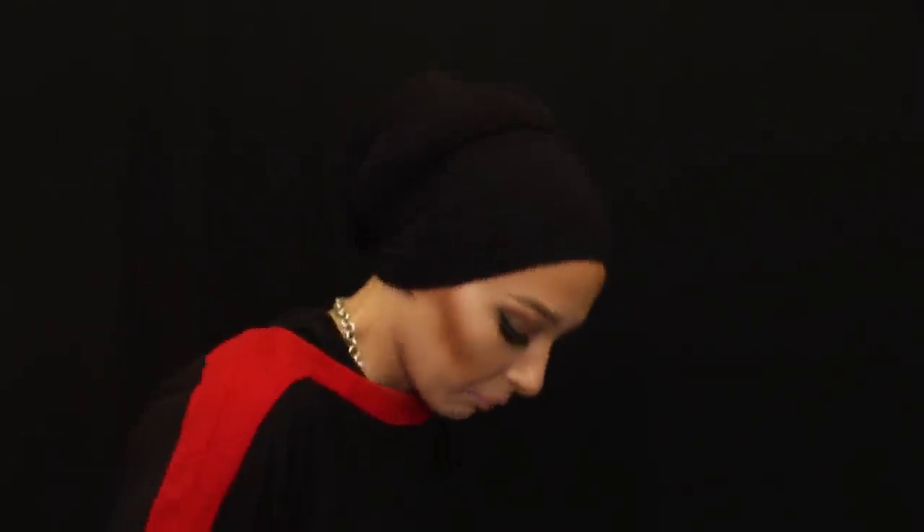So I put on my work uniform — if you guys have Sephora you know what we wear. It's just this dress, and I wear black leggings underneath and knee-high boots. Little outfit of the day!